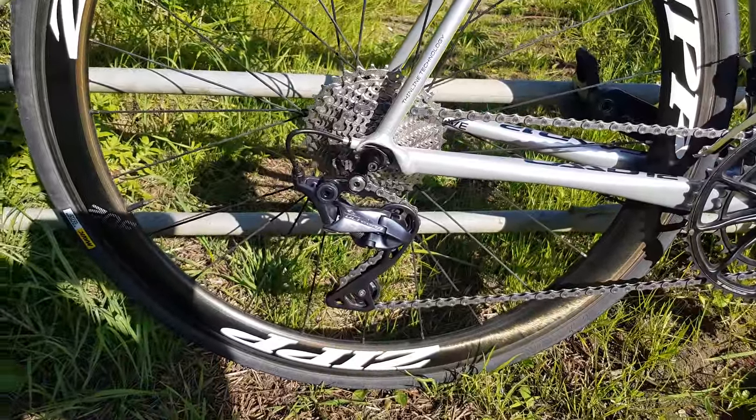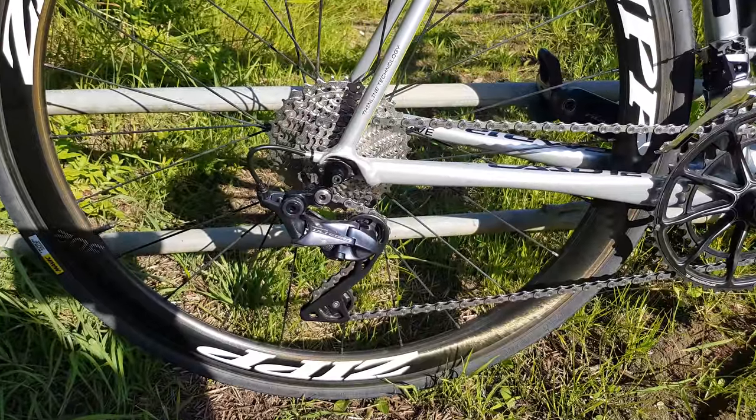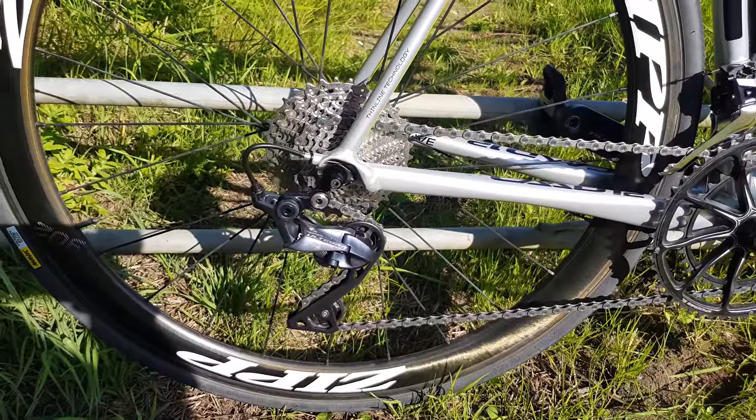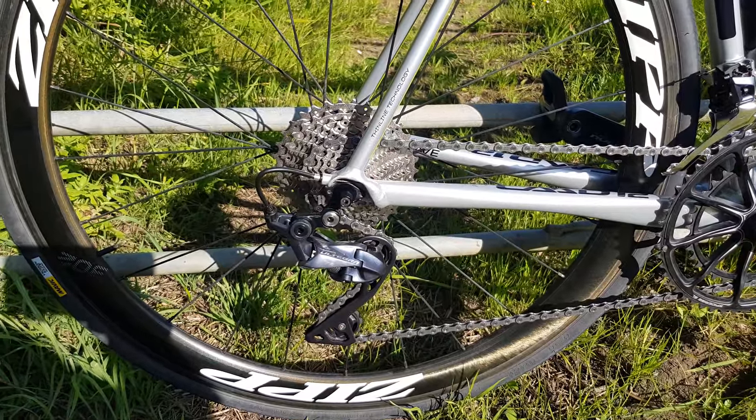I can imagine if you're living in the mountains in France, Italy, Spain, somewhere nice like that, it can be pretty useful, especially if you're a high cadence rider as well.